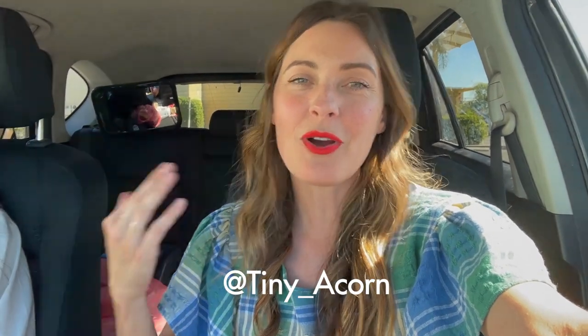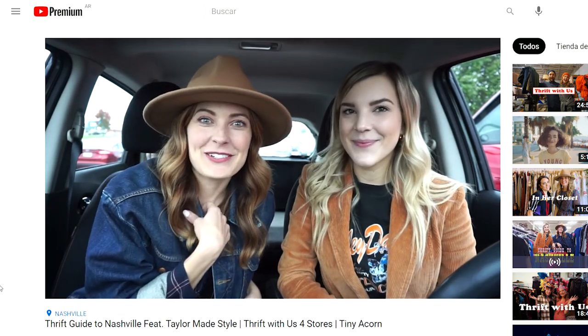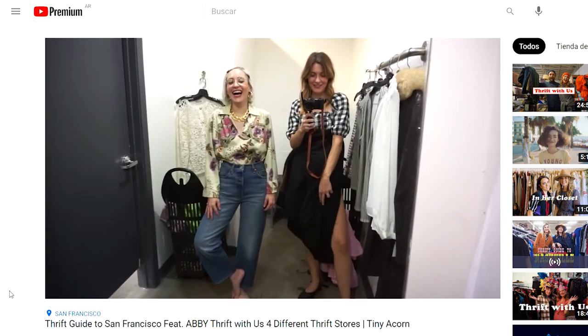Thanks so much for watching! Follow Erica on Instagram at tiny_acorn and give the video a thumbs up. Erica also has thrift guides to Nashville and San Francisco linked below and is working on a playlist. The San Francisco thrift guide is published on Google Maps so you can see all the scores and locations. She'll try to do the same for Fresno. Remember, you're beautiful just the way you are — bye!